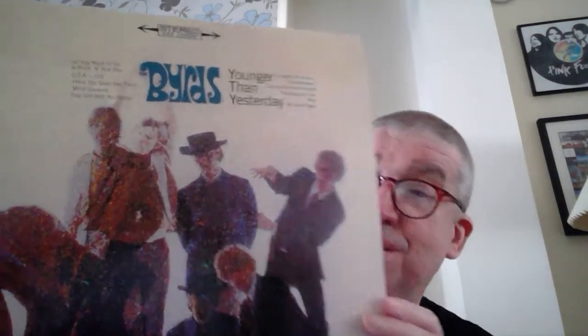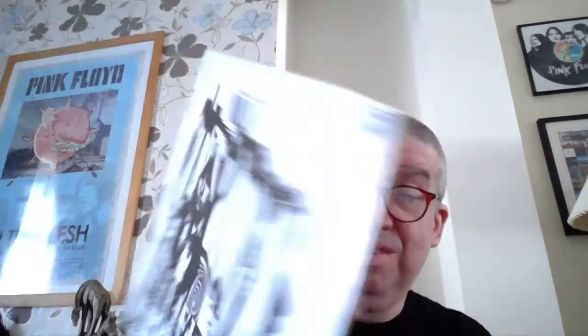Gram Parsons obviously a big influence on that. That's Sweetheart of the Rodeo. The other Byrds album I've got is Younger Than Yesterday — this is a reissue. There's the back, and obviously a very influential band. The Byrds — still in the B's — one of my favourite albums of all time.